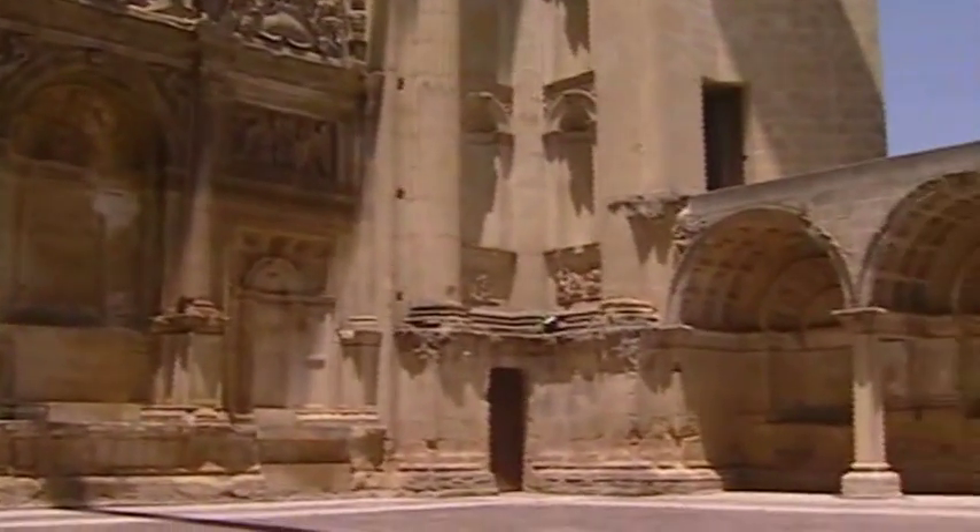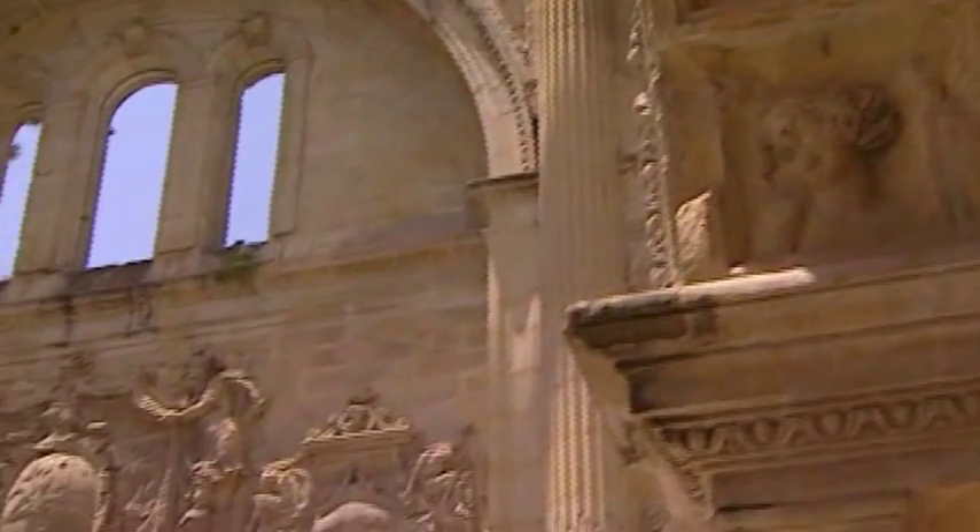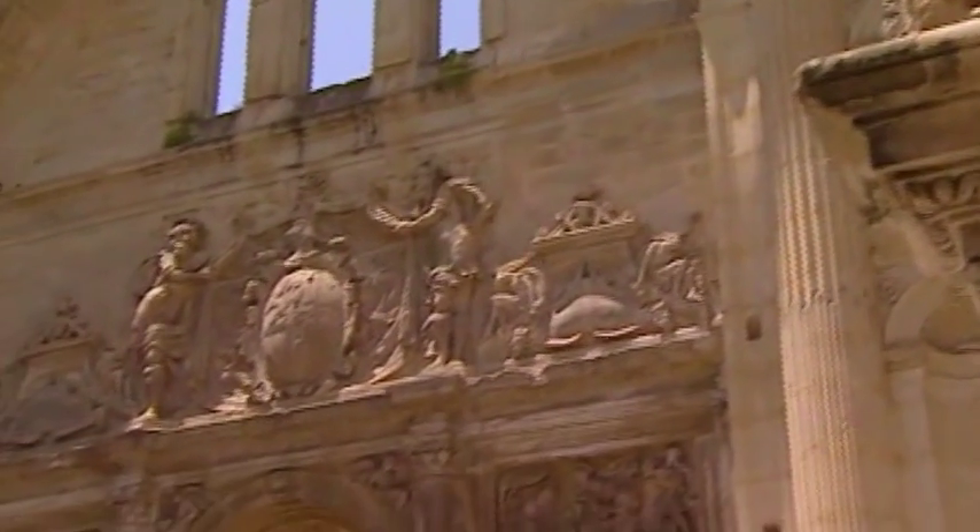The brilliant hand of the architect Van de Elvira is apparent in the convent of San Francisco. The building is considered by many to be his masterpiece.